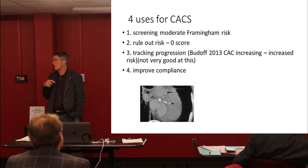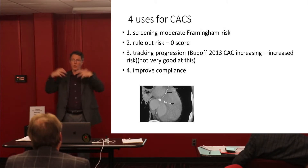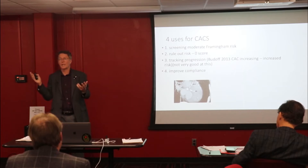One of the more common reasons for me ordering a calcium scan — the vast majority of calcium scans that I see are people that got them out in the real world and brought them in to me because they couldn't get a CIMT. When I order them de novo, it's usually because — and it's a fairly unusual case — but it happens.